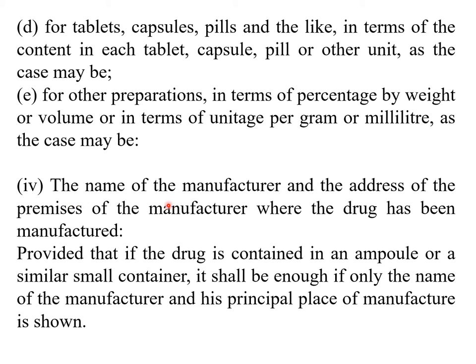The name of the manufacturer and the address of the premises where the drug has been manufactured are required on the label. If the drug is contained in an ampoule or a similar small container, it is enough if only the name of the manufacturer and his principal place of manufacture is shown. In case of extremely small containers like ampoules, certain exceptions are made, and the mandatory information on the tiny container includes the name of the formulation and the name and principal place of location of the manufacturer. All other information may be carried on the secondary package or secondary label.